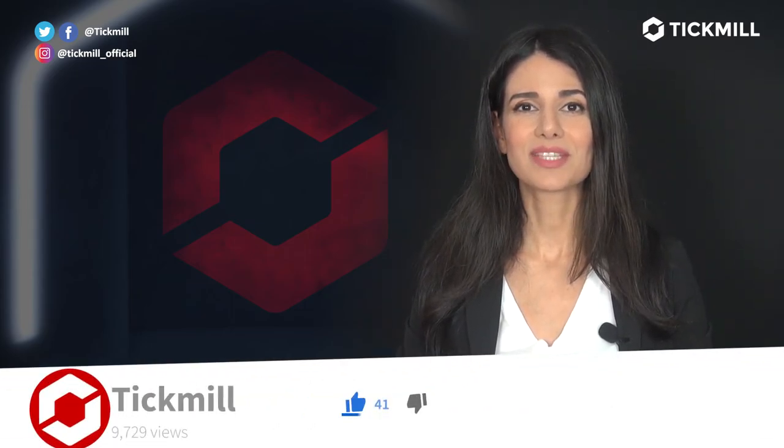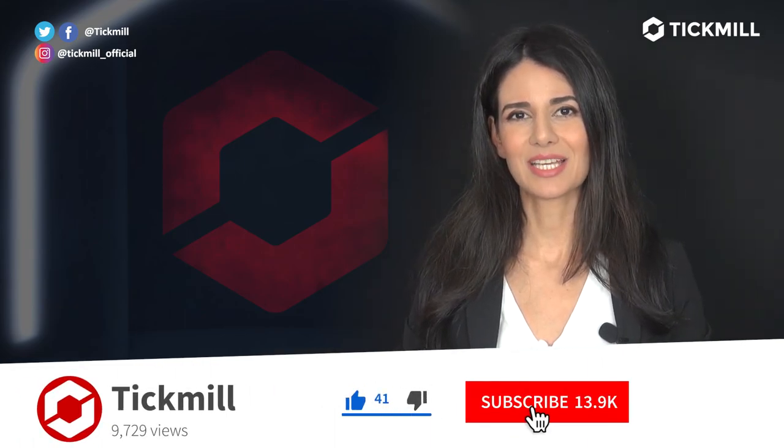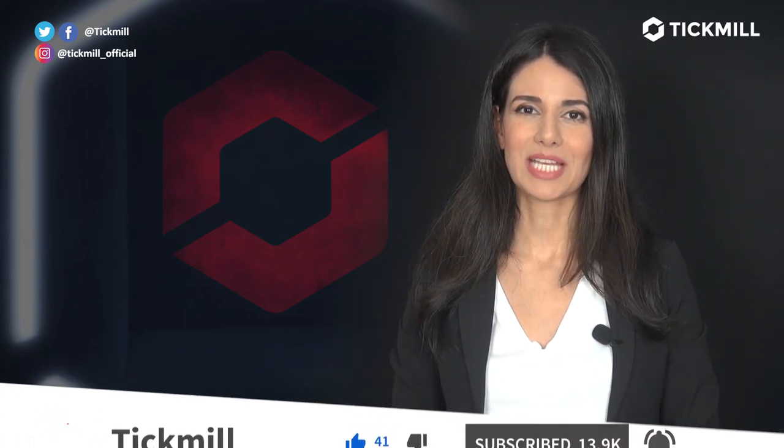If you like this video, give it a thumbs up and subscribe to the Tick Mill YouTube channel. I'll get back to you with more updates tomorrow.